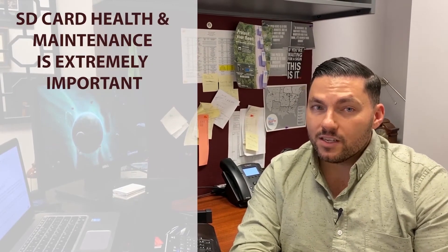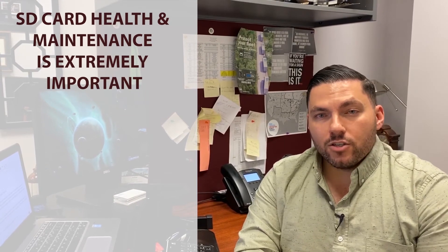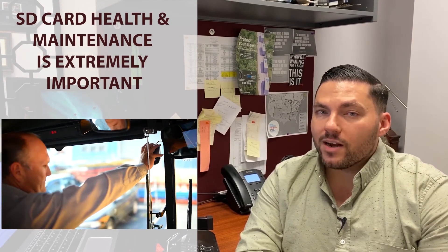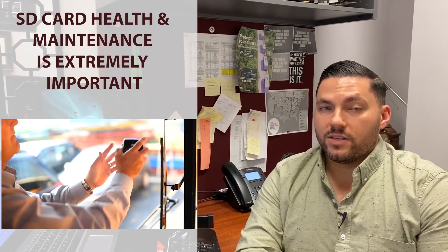As a fleet manager, whether you have 5, 20, or 1,000 vehicles, it's labor-intensive and time-consuming to physically retrieve and maintain SD cards. Though it's always a good idea to do a health check on your devices, and we recommend reformatting your SD cards every few months, we know that this can fall to the wayside.